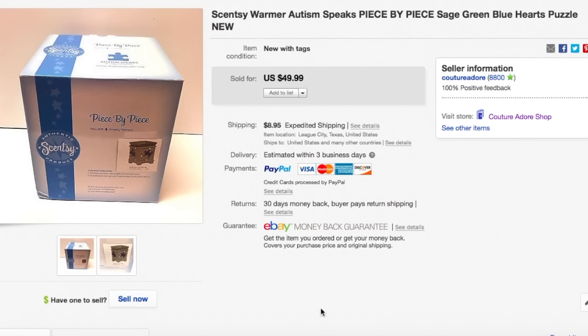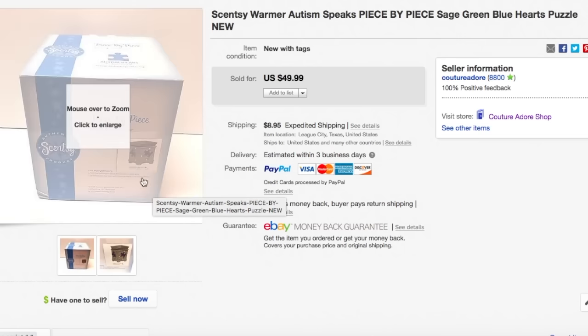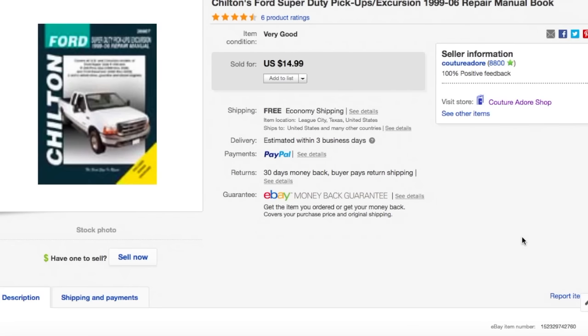The next item is a Scentsy Warmer Autism Speaks piece by piece in sage green blue. I bought it at a garage sale for $4 and was running a sale. It sold for $39.99 plus $8.95 for priority mail shipping. The next one is another Chilton's Ford Super Duty pickup repair manual book. I paid $0.99 for it and it sold for $11.99 shipped via media mail.